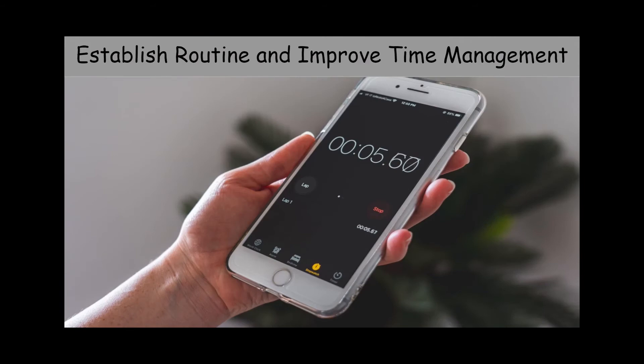Make sure you have established a routine for time management. Set some alarms on your phone and make sure you have all the important dates for assignments to be turned in.